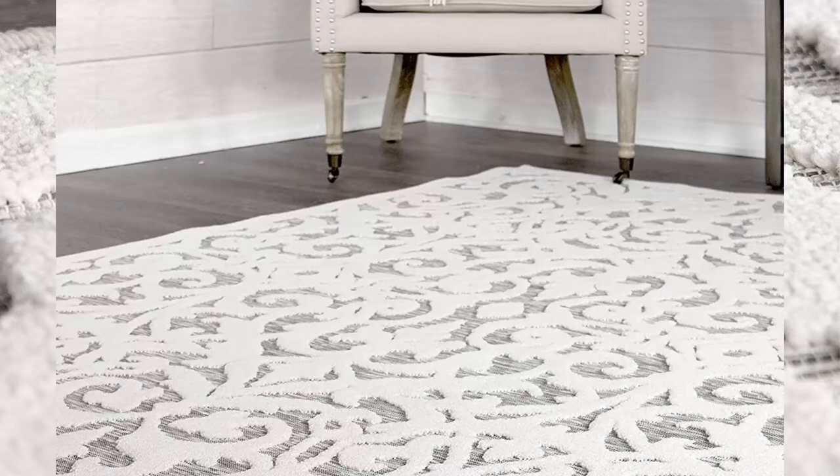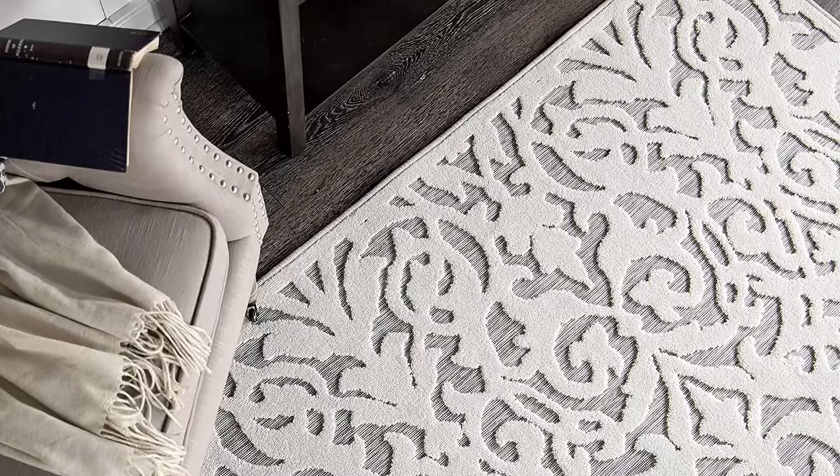Durable and resilient, these rugs are approved for both indoor and outdoor use. Woven in the USA with a distinctive high-low pattern from yarn-dyed synthetic fibers. With supreme softness, dependable durability, soothing colors, and easy maintenance, this rug is an extraordinary value.